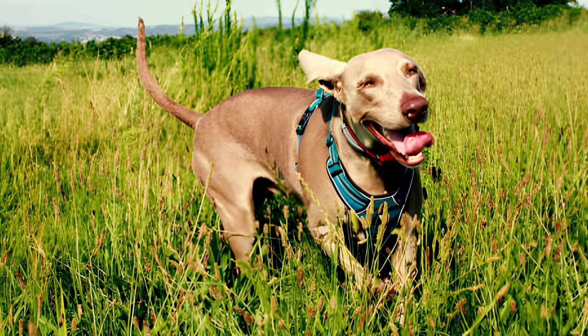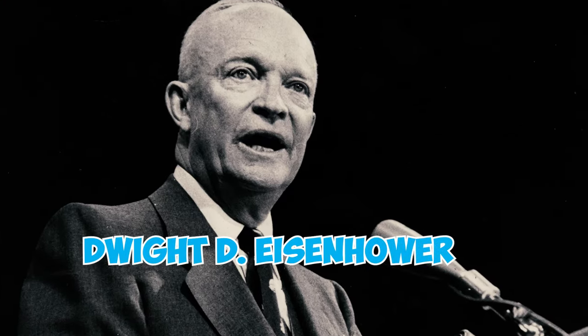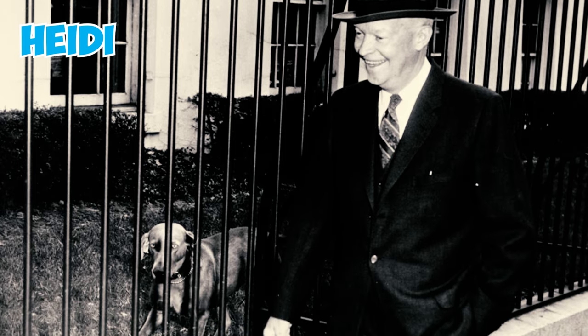Fact 28: The Weimaraner has also gained popularity in the White House. The 34th US president, Dwight D. Eisenhower, had a Weimaraner named Heidi, who resided in the White House with the first family.